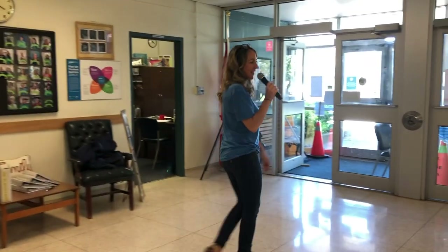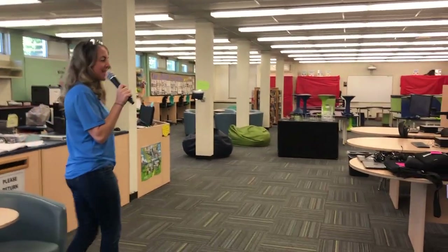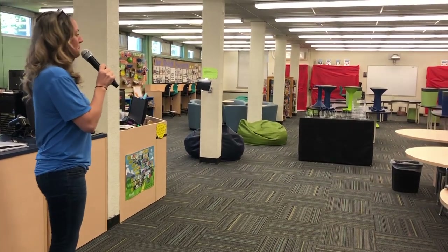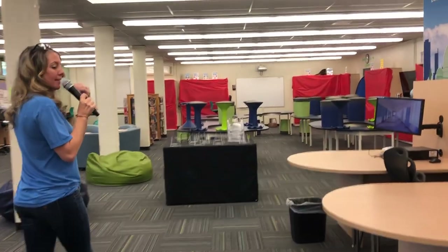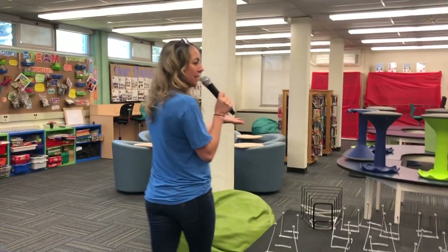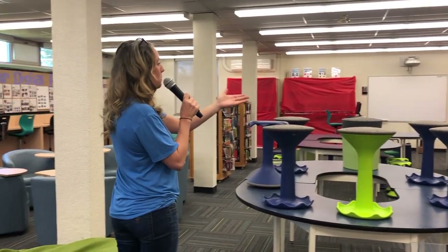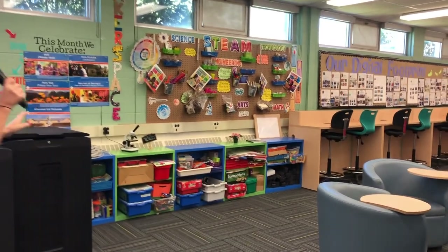The final stop on our tour today is our library learning commons. The space might look a little different right now because we are not currently in the building, so Ms. Tricka has worked hard to protect all of our books, but we did want you to see the space because it's beautiful. We have collaborative workstations, a ton of Chromebooks, a 3D printer that resides in here, and lots of different fun seating. There's a collaborative space with a whiteboard for students to work on — you can sign out magazines and movies. And over here, we have our STEAM maker space with lots of great activities.